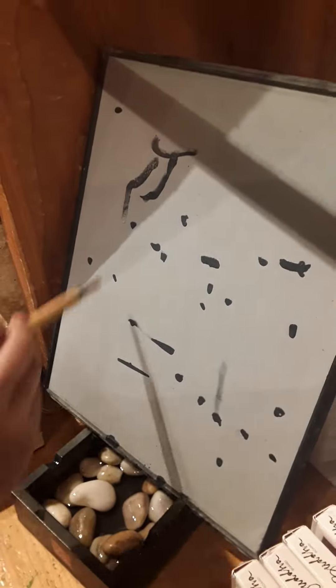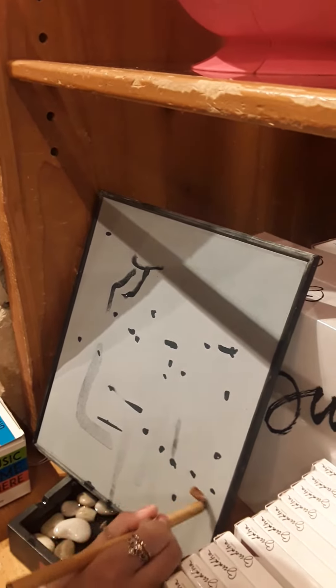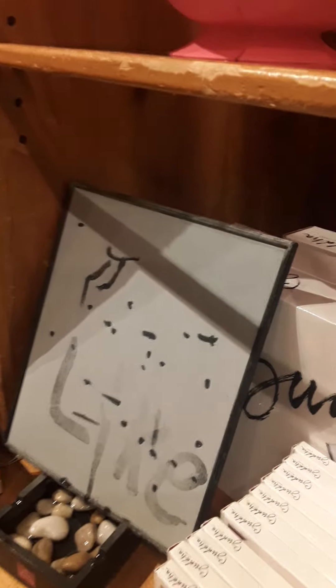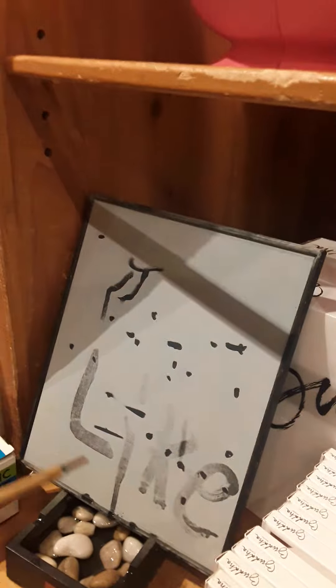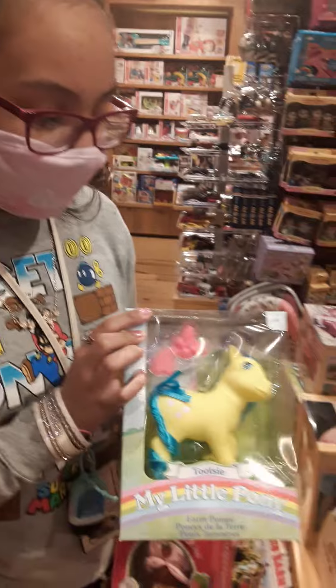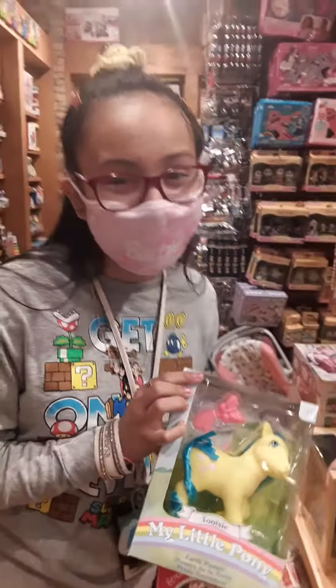Let's see — it's so cool! And I bet you to like all my videos. Okay you guys, look at this cute vintage My Little Pony. It looks like her name is Tootsie, she's so cute.